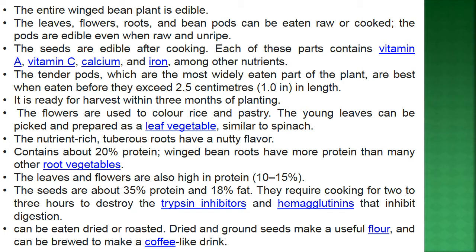Leaves and flowers are also high in protein at 10 to 15%. Seeds are about 35% protein and 18% fat. They require cooking for 2 to 3 hours to destroy the trypsin inhibitors and hemagglutinins that inhibit digestion. Seeds can be eaten dried or roasted, and dried ground seeds make a useful flour that can also be brewed into a coffee-like drink.